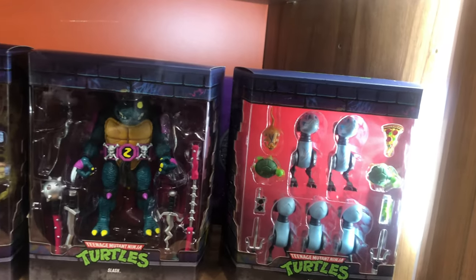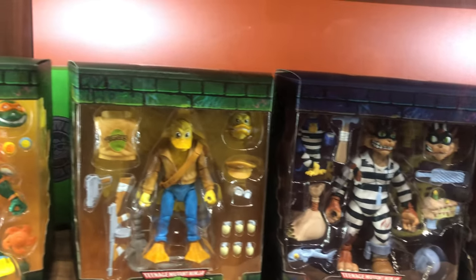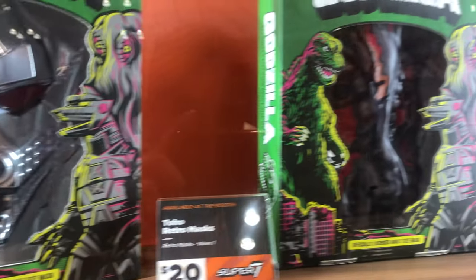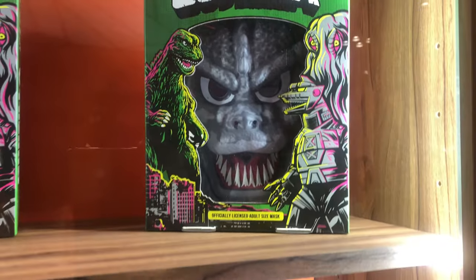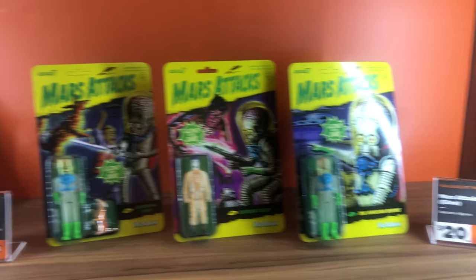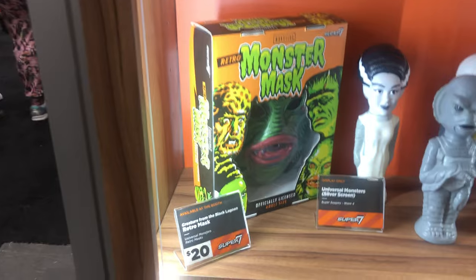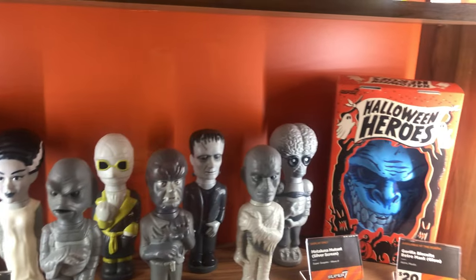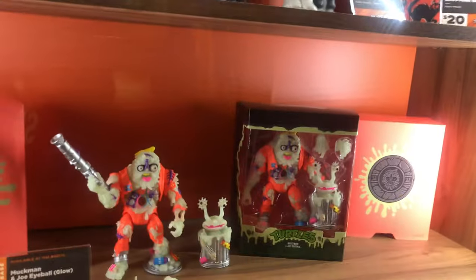On the final bottom shelf is just a bunch of turtle figures in their packages, and although I wanted to see them outside the package this is still good enough. Over here we got some Godzilla masks that are appropriate considering Halloween is just around the corner. Underneath them we got some Mars Attacks 4-inch figures, next to that we got Wimbledon Green as well as a Wimbledon Green bug, a Creature from the Black Lagoon mask, some Universal Monsters figures, a Metaluna Mutant, a Gorilla Biscuits retro mask, and at the very bottom a glow-in-the-dark Huckman and Joe Eyeball figure from the Teenage Mutant Ninja Turtles.